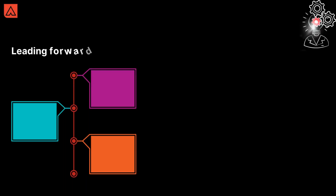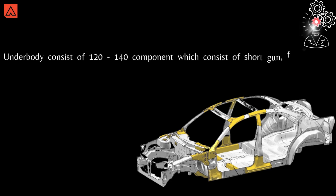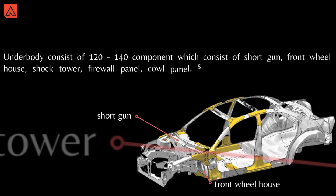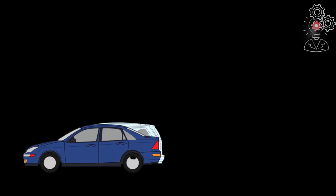Moving forward, BIW is divided into three categories: underbody, upper body, and closures. The underbody consists of 120 to 140 components, which include the shotgun, front fill house, shock tower, firewall panel, cowl panel, and sill panel. By consideration of end-cap, the underbody is considered the most important factor during a car crash.